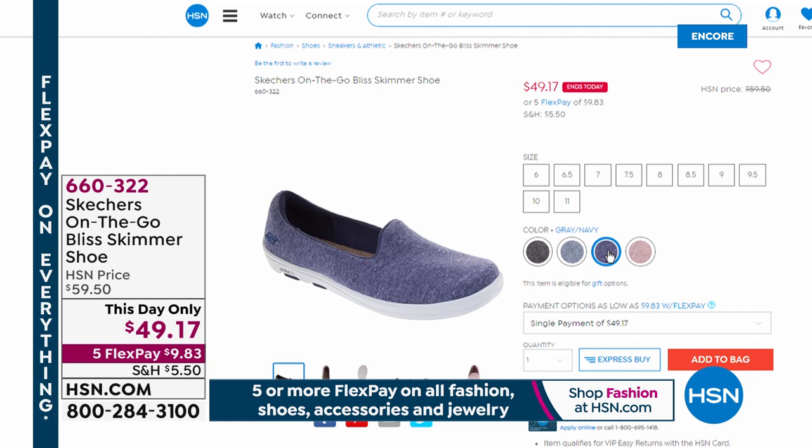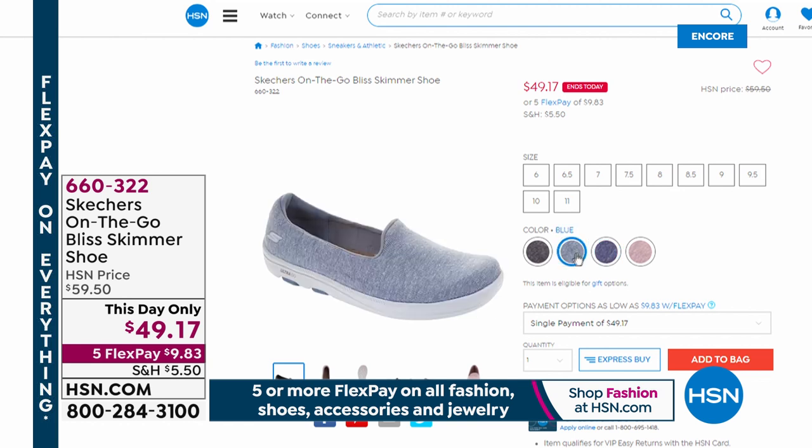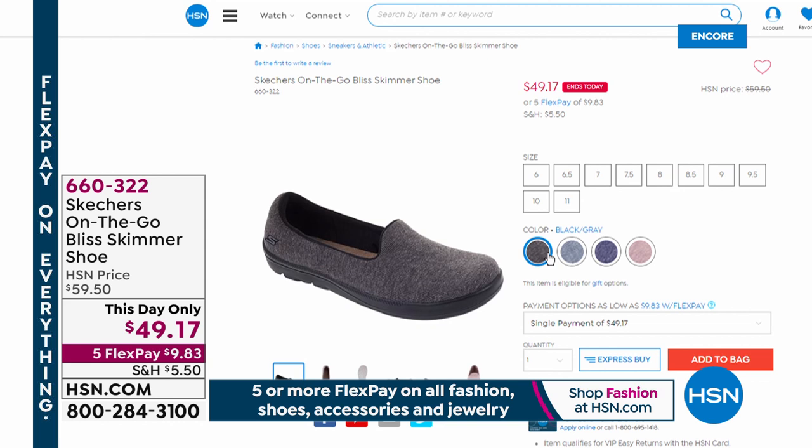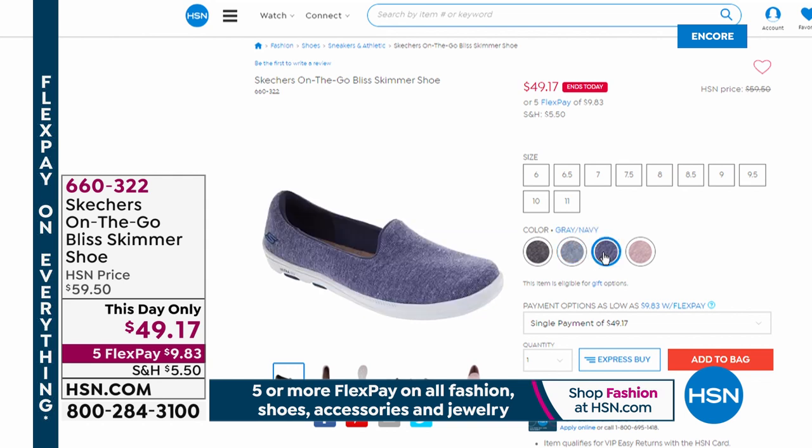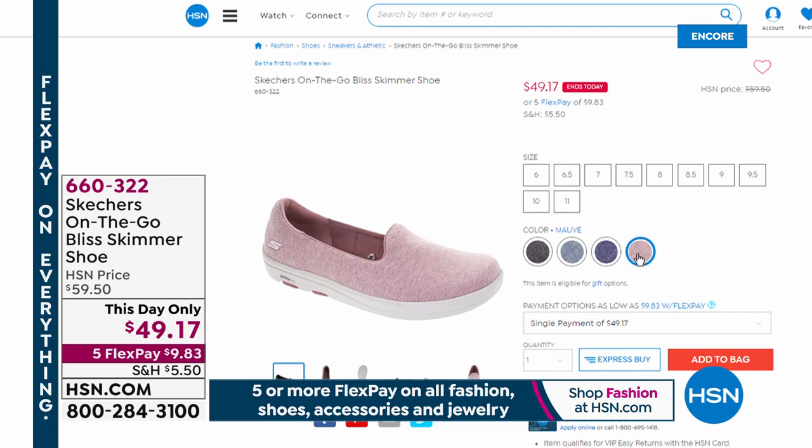The skimmer shoe is coming up — it's a this-day-only price. If you love this sort of slip-on skimmer style, it's beautiful — it almost has a fabric upper, almost like a knit sweater type feeling, or even a soft blanket. It is so soft and so dainty and comfortable. I can't wait to show that one — it's one of my favorites.